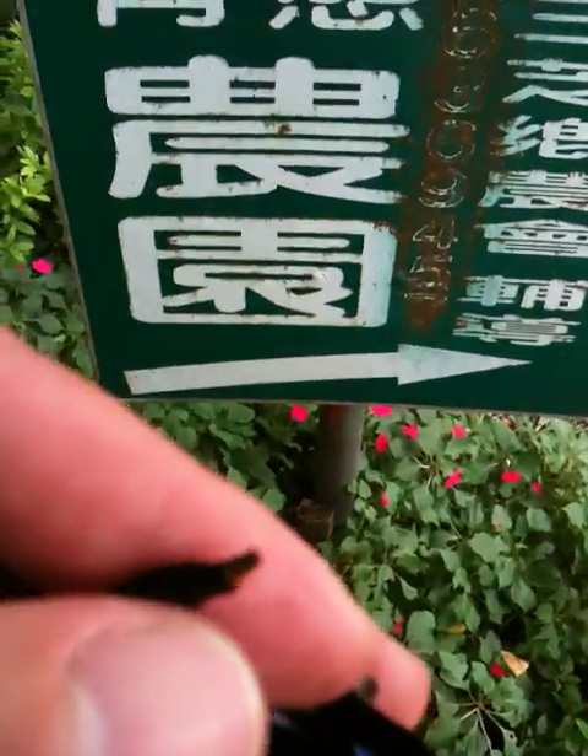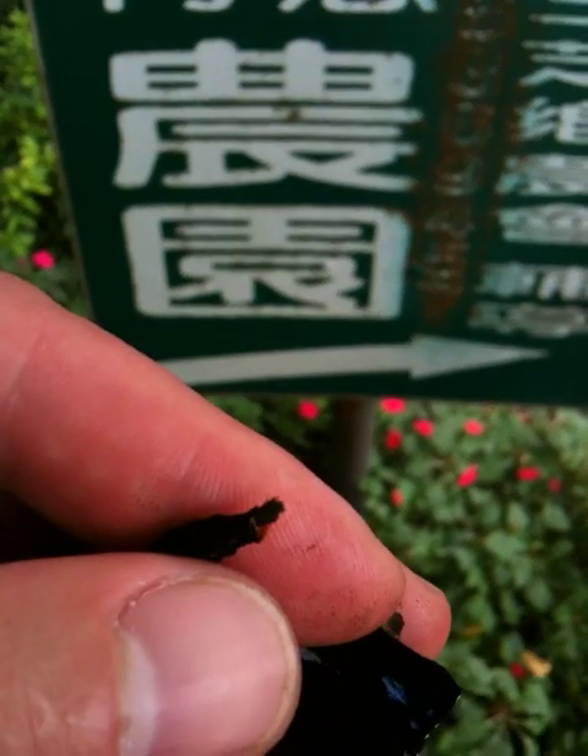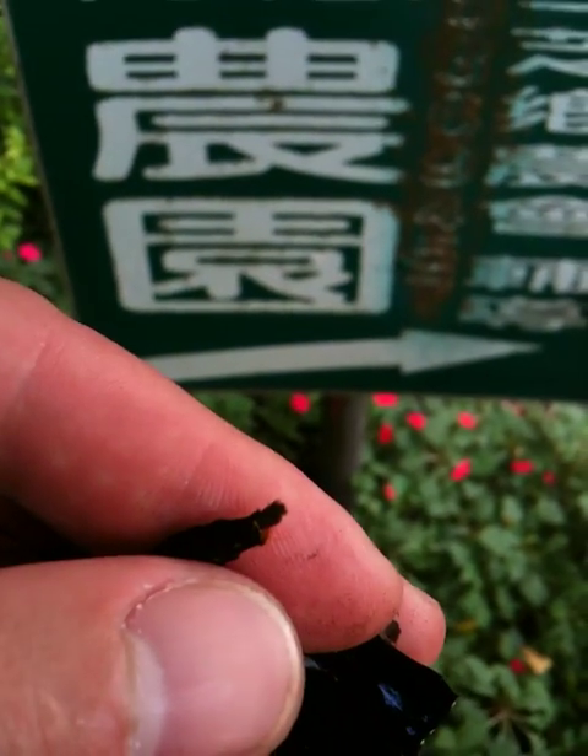I'll get Hans to show you. Let's see if I can focus on them here — the iPhone. They're like a little brush.